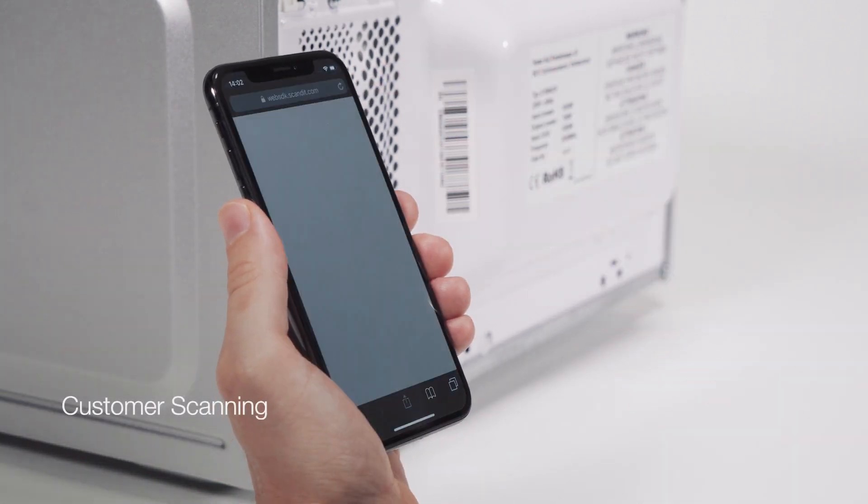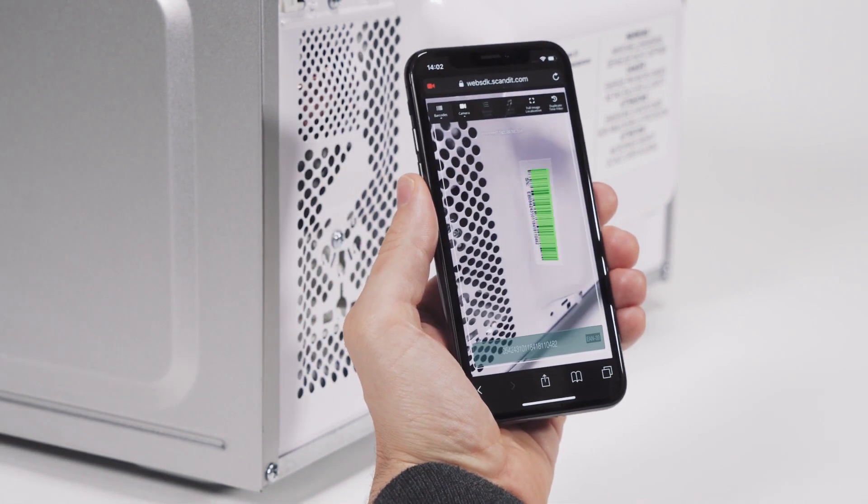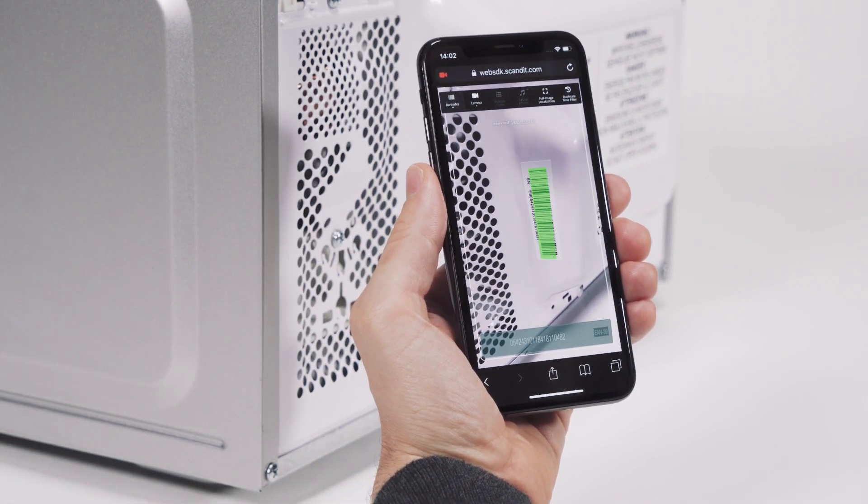Customers can also benefit from mobile scanning without having to install an app when reporting equipment which needs to be fixed.